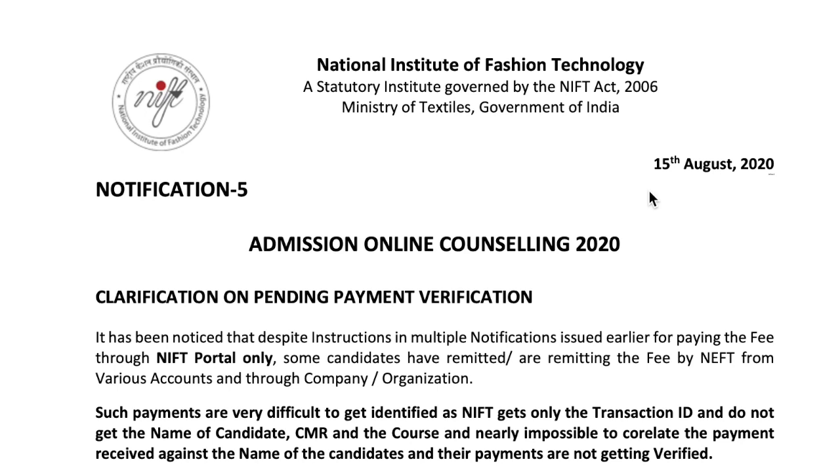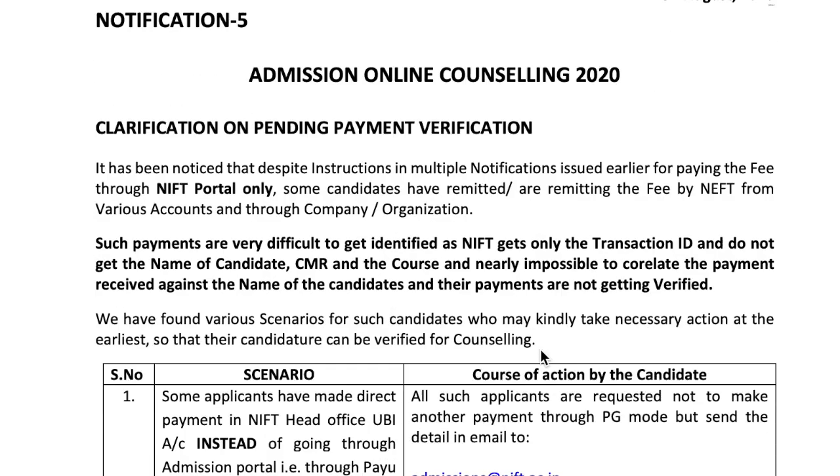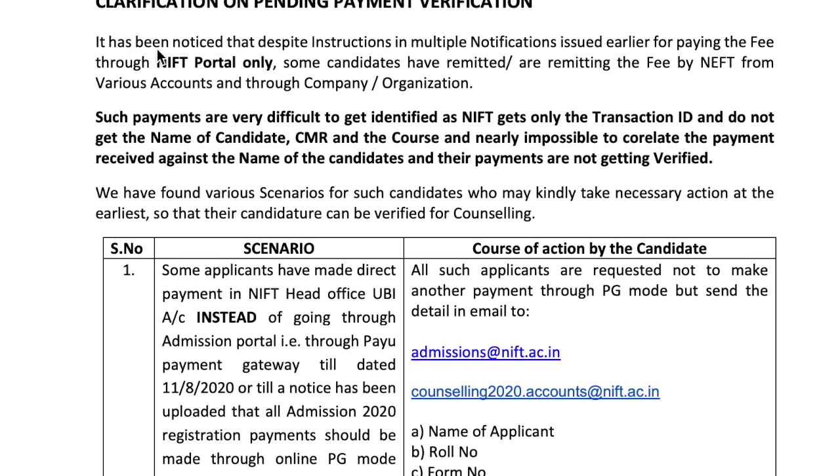Let's understand what this notification is and what you need to do further to get the payment confirmation from NIFT Delhi. It has been noticed that despite instructions in multiple notifications issued earlier for payment of the fee through the NIFT portal only, some candidates have paid from various accounts through company or organization accounts. Such payments are very difficult to identify as NIFT gets only the transaction ID and does not get the name of the candidate, CMR, and the records are nearly impossible to correlate the payment received against the name of the candidate, so their payment is not getting verified.